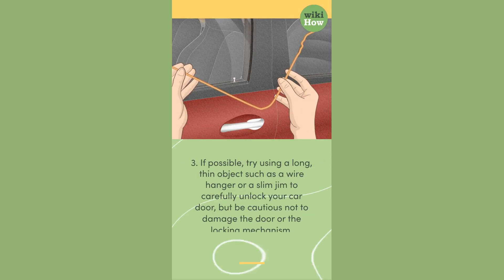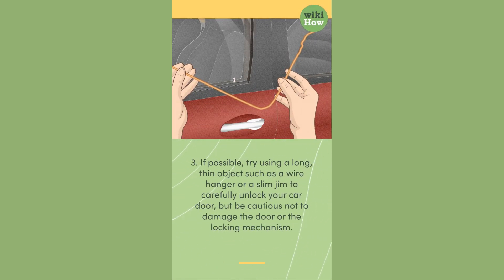3. If possible, try using a long, thin object such as a wire hanger or a slim jim to carefully unlock your car door, but be cautious not to damage the door or the locking mechanism.